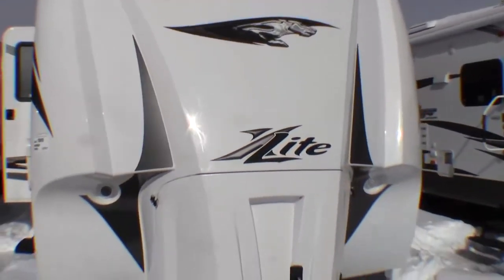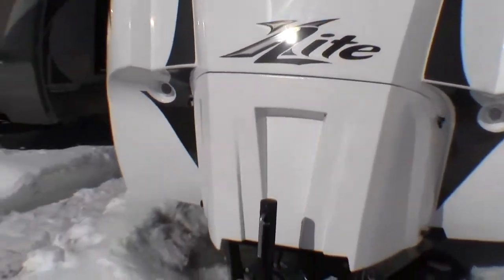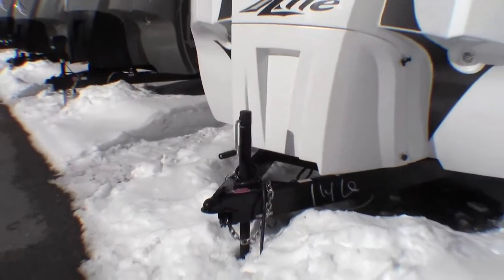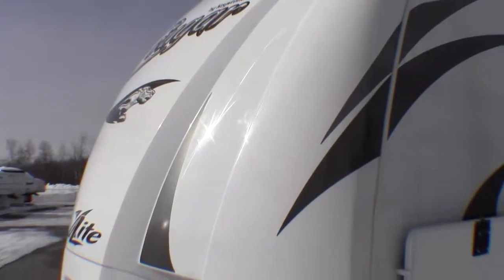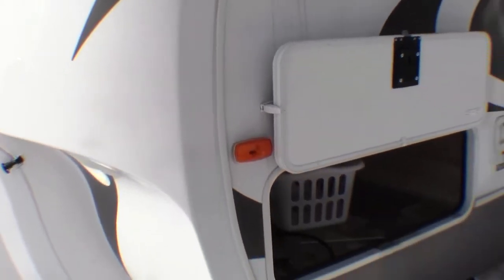I just want to point out this beautiful cap on this Cougar. It's like a fifth wheel. The propane tanks are all enclosed. It's got LED lights up front. Very aerodynamic. I just want to point out that this cap wraps around the corner so when you're running down the road you don't have possibilities of leaks during rain.